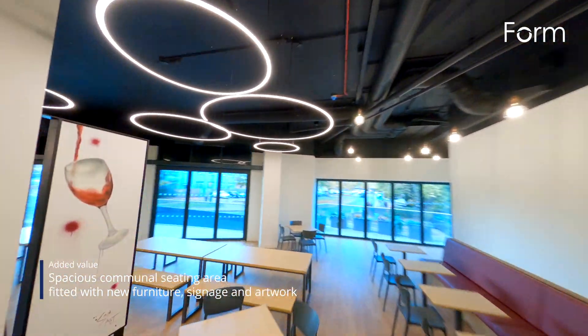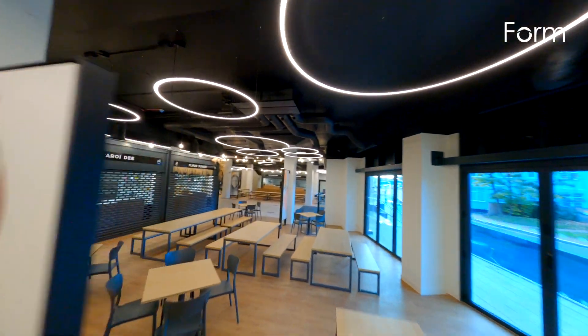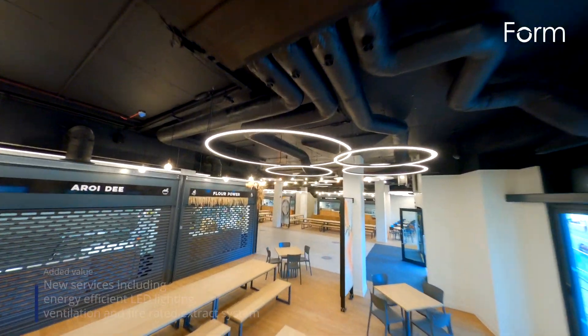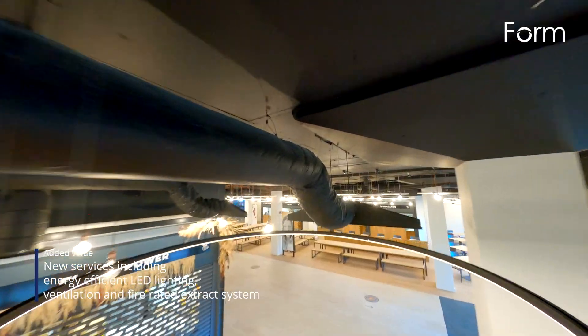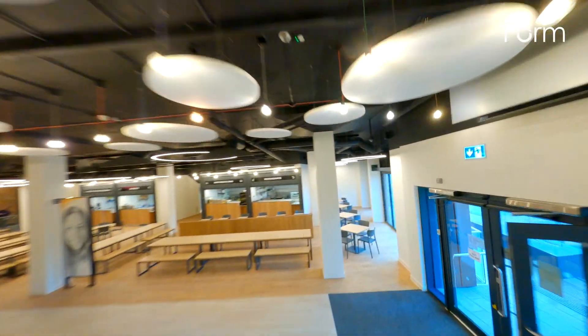Finishing touches included new signage and artwork painted by a local artist. The project required a full mechanical and electrical installations package including new LED lighting, new ventilation and fire rated extraction systems, plumbing and gas supplies.